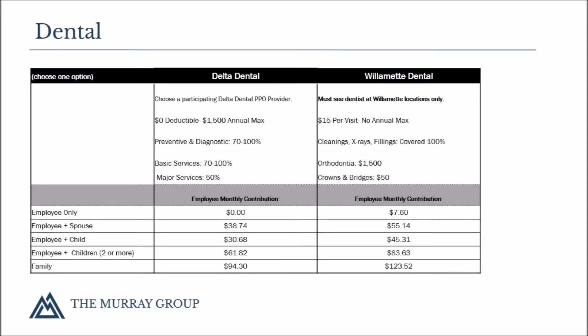Dental coverage is offered through Delta Dental of Idaho. It offers a zero deductible with a $1,500 annual plan maximum. Diagnostic, preventative, and basic services are covered at 70% to 100%, depending on the number of years you have had coverage with Delta. The first year of coverage you are covered at 70%, second year 80%, and so on. Major services are covered at 50%.